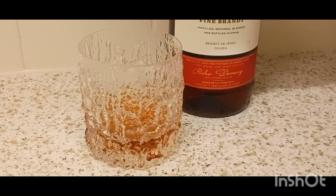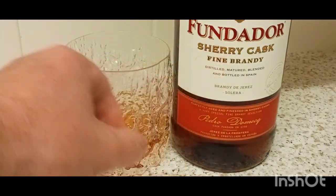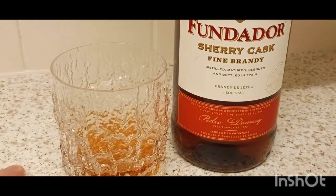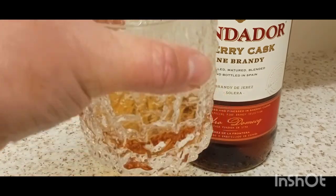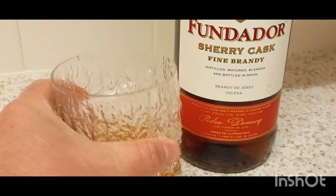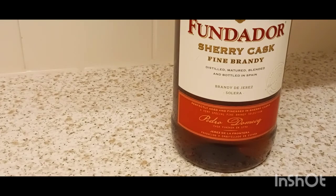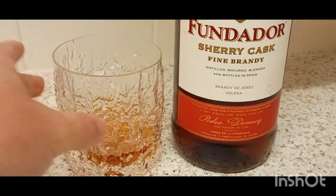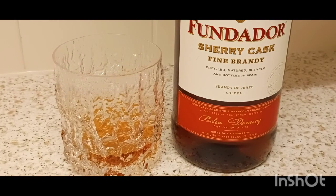Oh dear. If you like your sherry, you'll like this. That is strong sherry there. Strong sherry there. Not a fan of sherry. I like a nice brandy though. I'm having little sips here because — whoa. Strong sherry tasting there.